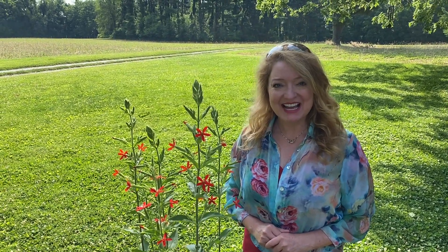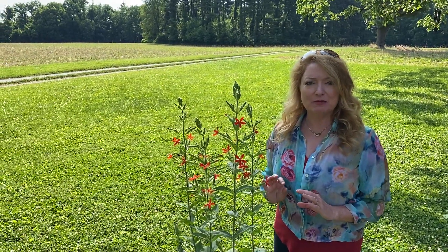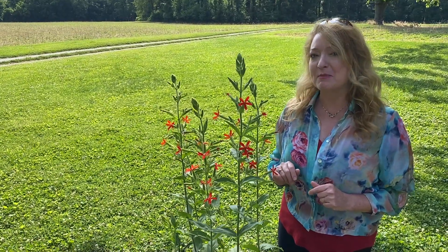Hi, I'm Tavia. I want to introduce you today to the native royal catchfly, Silene regia. It really is an exceptional plant. This is already about five feet tall, even though all the guidebooks say it only grows to three to four feet tall. So I think it's in a happy spot.